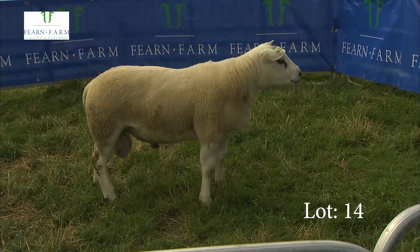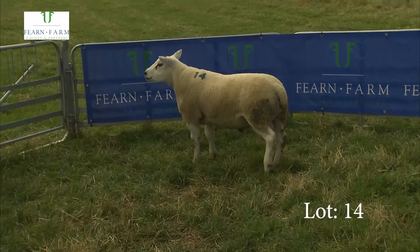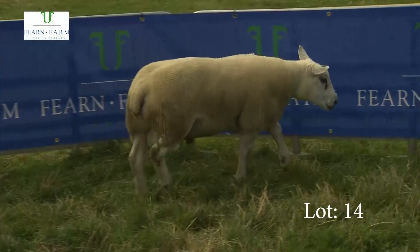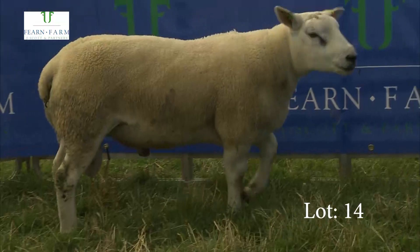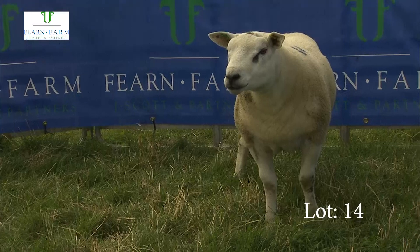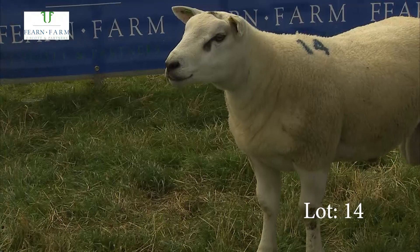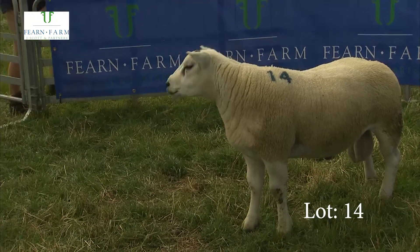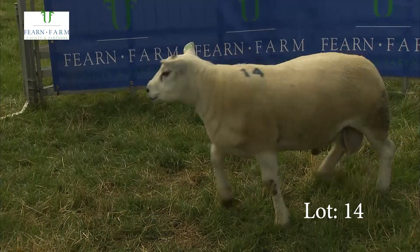Number 14 is a grand bare-skin sheep, in the top 25% of the breed. Great outlook about him, grand on his legs, beautiful hair on his hind leg too. If you're going to keep cross-Texel ewe lambs, this would be one of the lads to use, because his maternal figures are pretty good too — his maternal ability is much better than some. His mature weight is not as big as some of them, but that will not do any harm. Just all in all a great package of a sheep: nice tight skin, nice outlook.